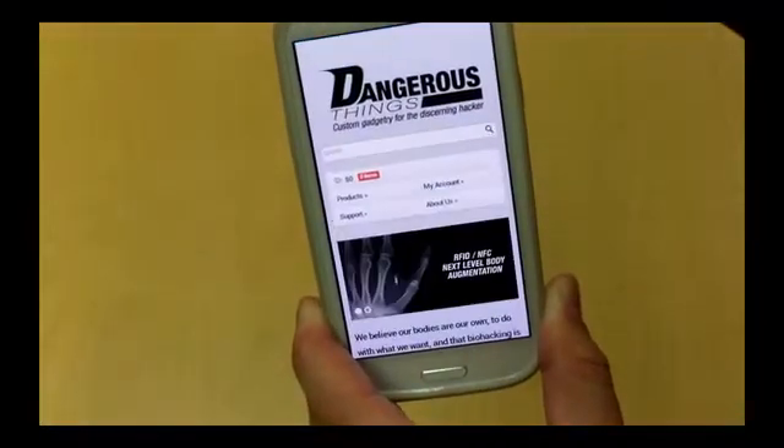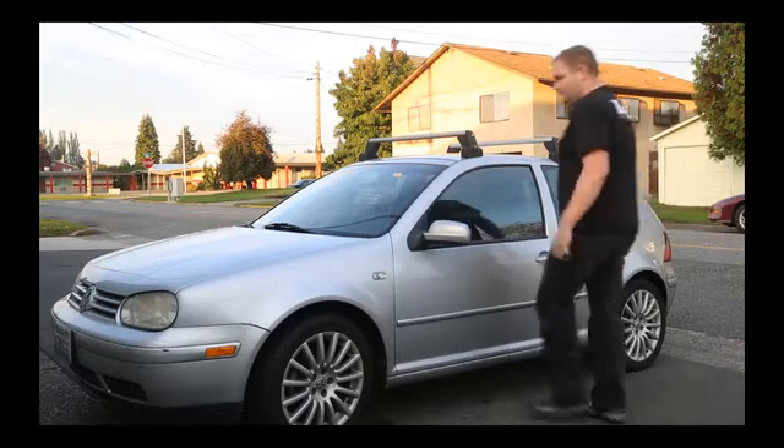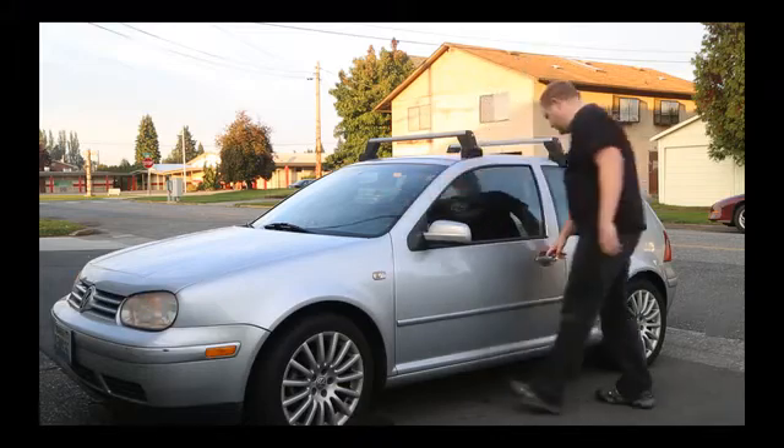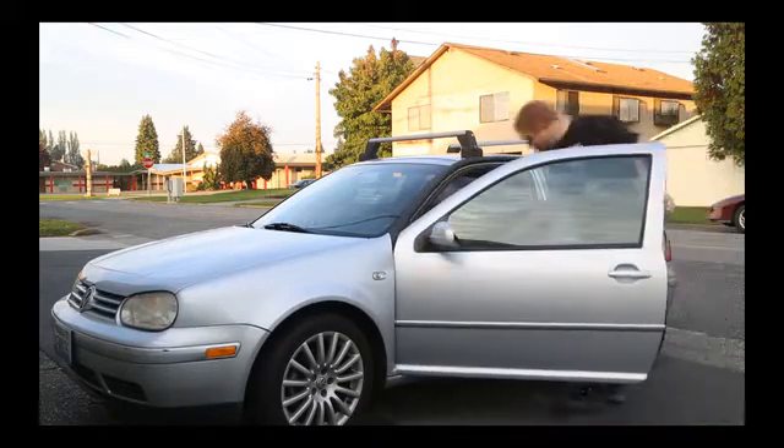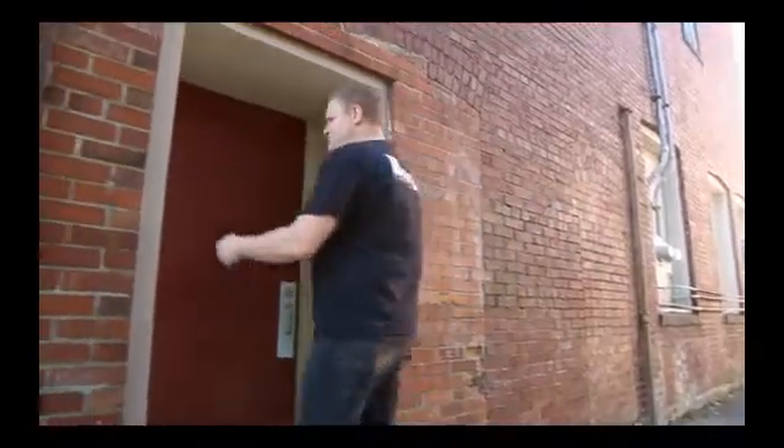I use my implants to get access to my house. I use it for access control solutions — I get into my back door every day after I get home. I use it to get access to my car so I can unlock my car and get in. I can also use it to log into the computer and to share contact details with people.